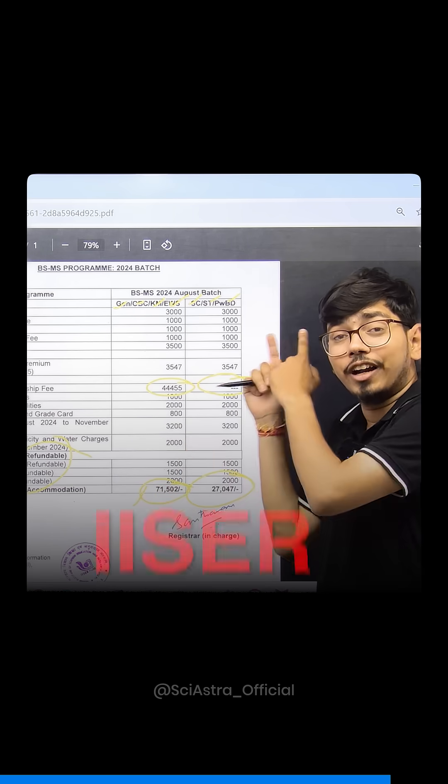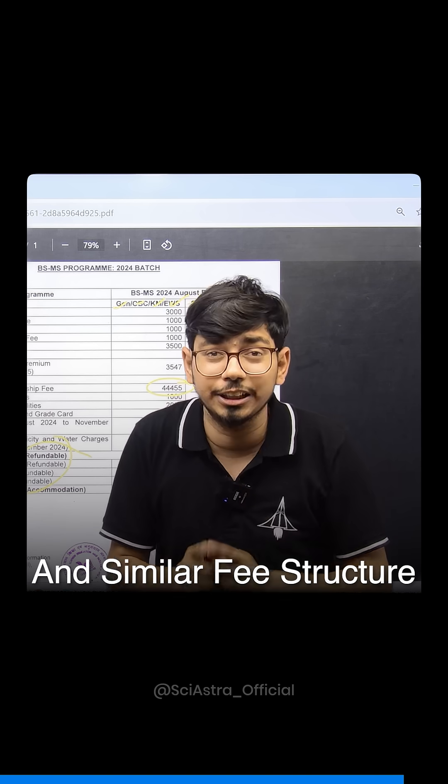This is the fee structure for IISER Pune, and a similar fee structure is followed by the rest of the seven IISERs. Wishing you all the best for your IAT preparation. Thank you.